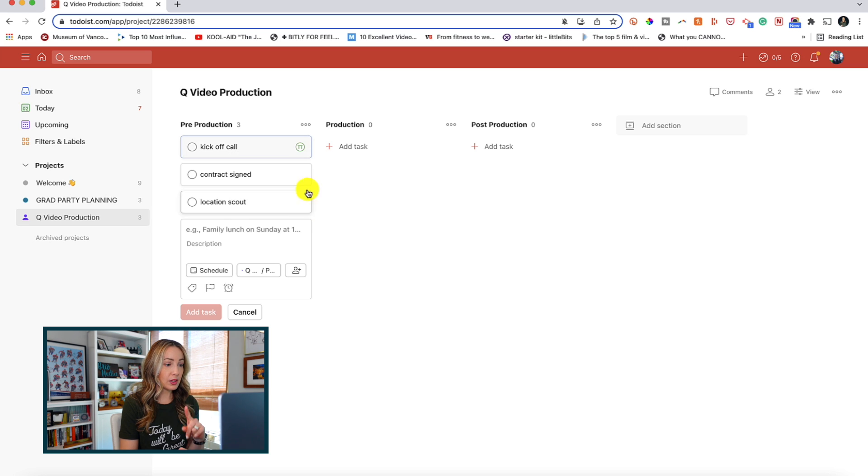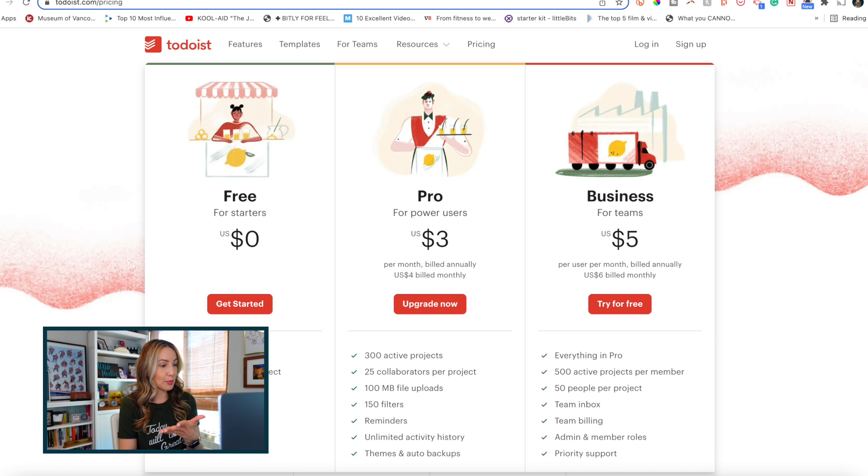Let's talk pricing. Todoist does have a free account where you can create up to 5 projects and have 5 collaborators per project, but you don't get themes or backups with the free account. It's a good place to start so you can get an idea if you like the UI and the overall function of the app. The pricing tiers go up from there, anywhere between $3 to $5 a month for pro and business users, which I think is really affordable. It definitely gets 5 stars for features and pricing.